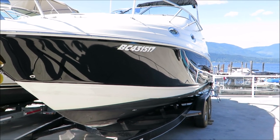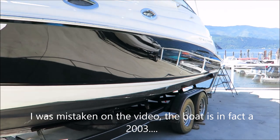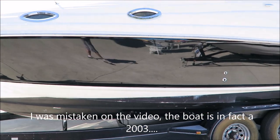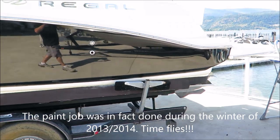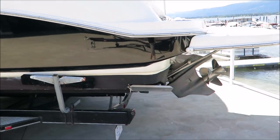So it's gone from being a green 2004 Regal 2665 to a black 2004 Regal 2665. The repaint was done over the winter of 2014-15 and it's holding up really well — it looks great.